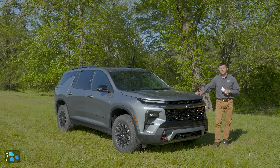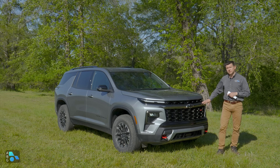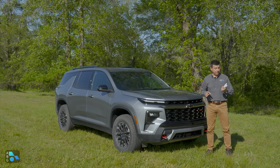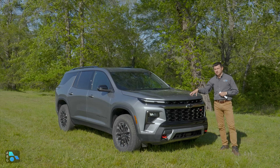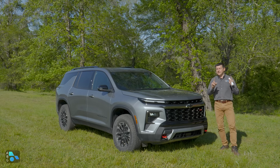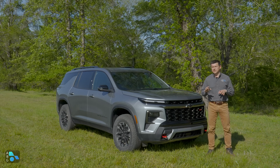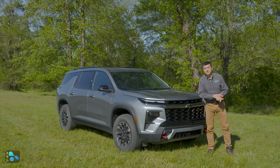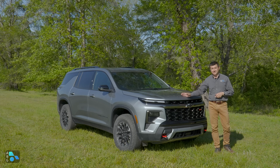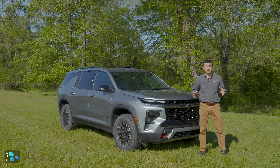If you want a fully loaded Traverse, that's going to be the RS trim at $55,595. It's the sporty version with a front-end design similar to the Z71 and basically comes one way, fully loaded. With optional all-wheel drive and paint, the price can go up to $58,600. It has everything you could imagine in a Traverse. Chevy seems to be leaving a little bit more room for GMC and Buick in this segment — we're getting a new GMC Acadia that is exactly the same size as this, plus a new Buick Enclave that's also about the same size. All three vehicles share the same engine, transmission, and basically the same all-wheel drive system.